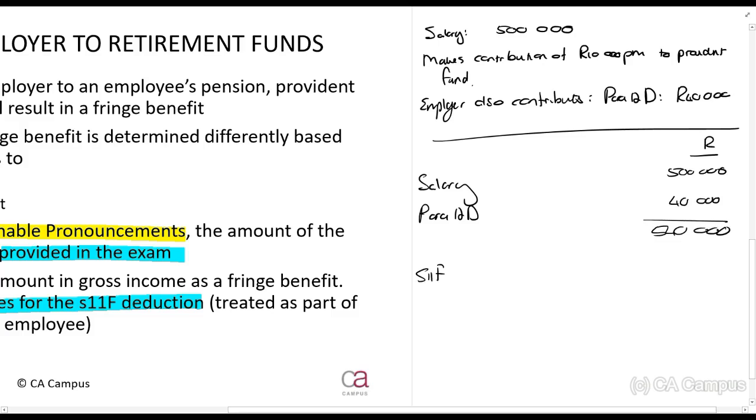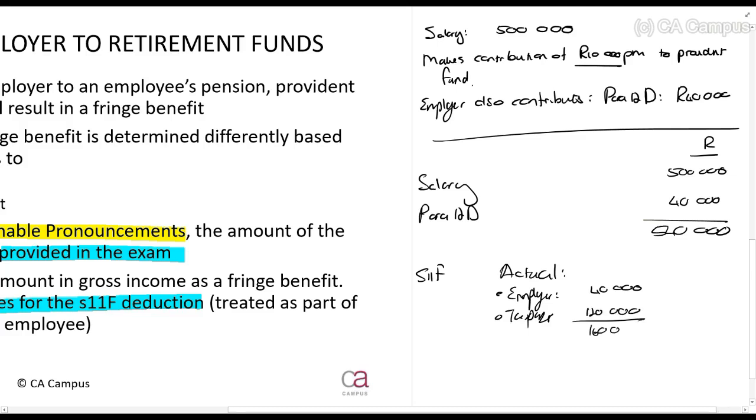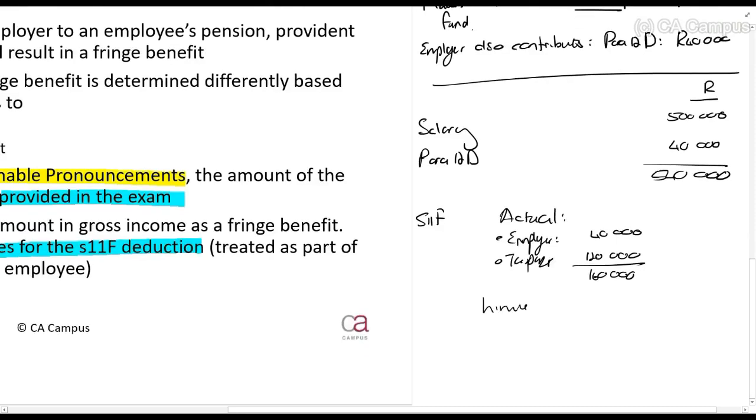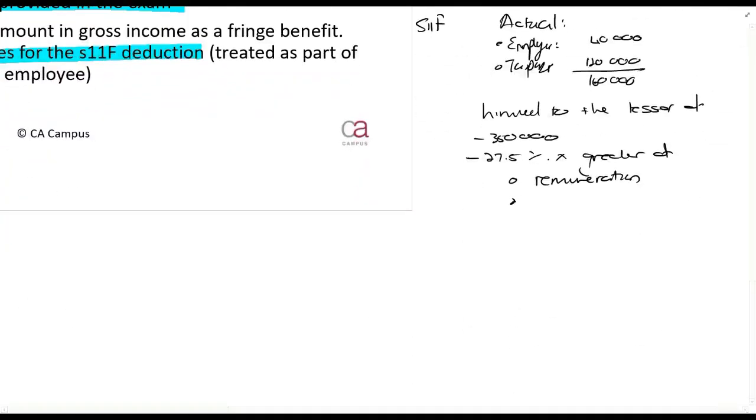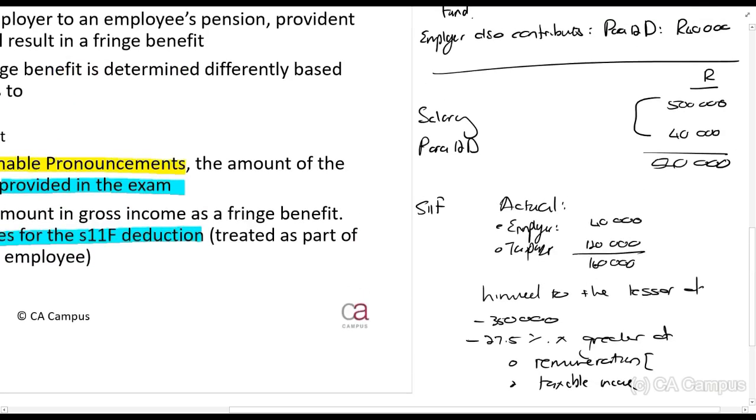After doing your gross income and deductions, you get to Section 11F. The actual contributions are: by the employer, 40,000, and by the taxpayer, who makes a contribution of 10,000 rands per month — so 120,000 rands — giving a total of 160,000. This is then limited to the lesser of 350,000, or 27.5% times the greater of remuneration or taxable income.